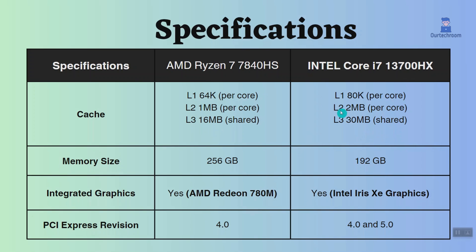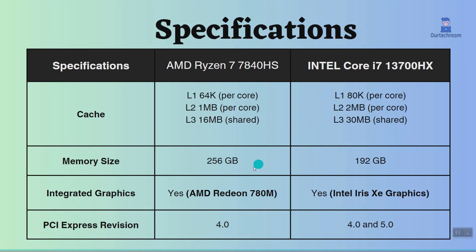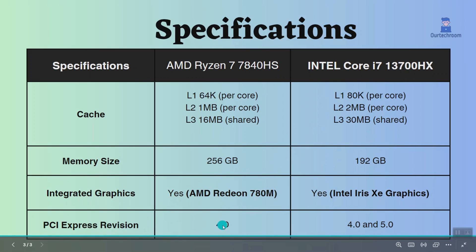This AMD Ryzen 7 supports up to 256 gigabytes of memory, while this Intel Core i7 supports up to 192 gigabytes, meaning the AMD supports more memory. However, the frequency of RAM also matters. This Intel supports the latest PCIe 5.0 port, while this AMD does not support PCIe 5.0.